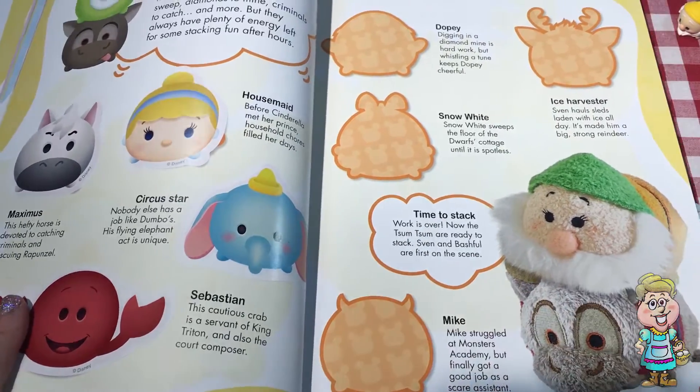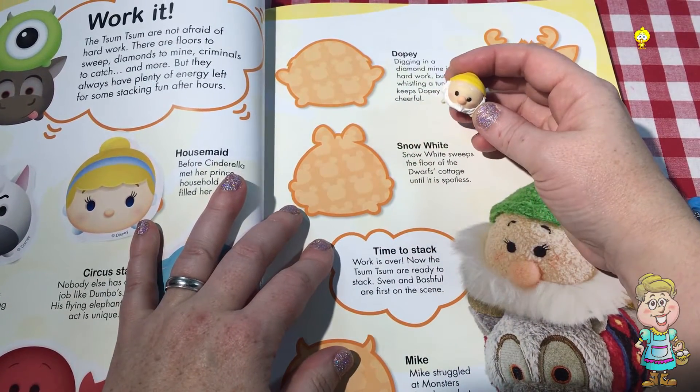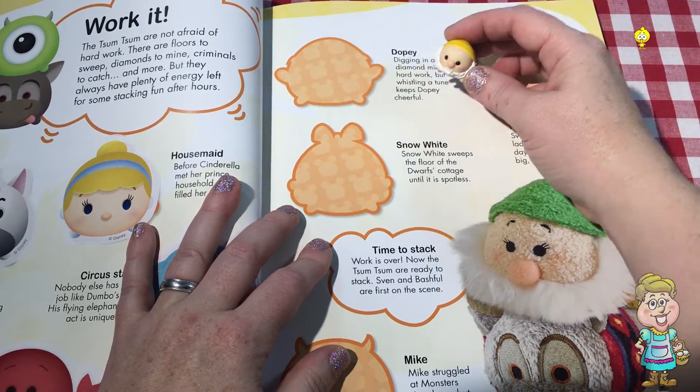All right, let's see who else we have here. Dopey. Dopey is the brother to Happy, isn't he? Do you know the song that they whistle?